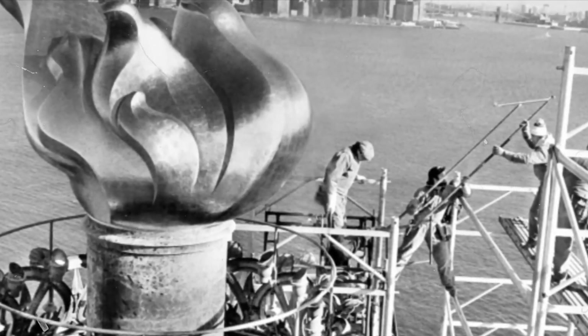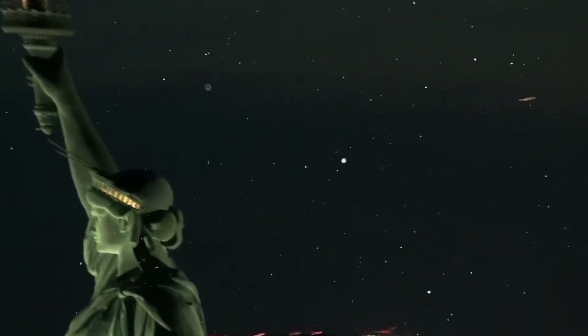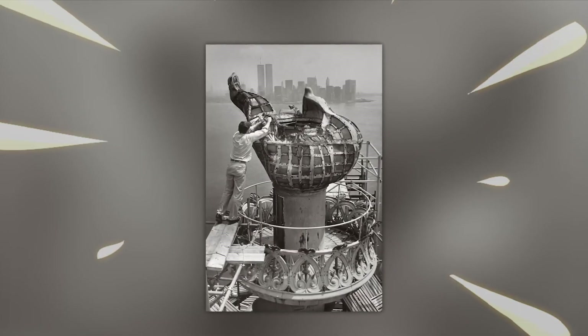In the past, visitors could even climb up using a single ladder — up to 12 people could ascend to the torch and step out onto the balcony. Today, for safety reasons, only National Park Service personnel can undertake this awe-inspiring climb.